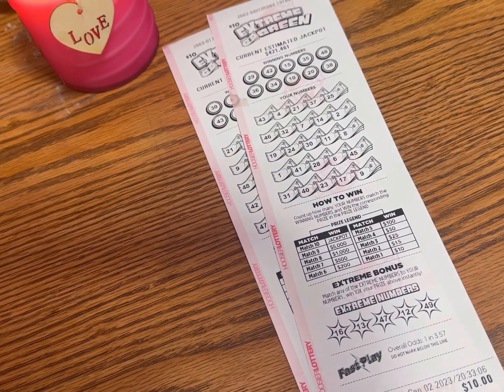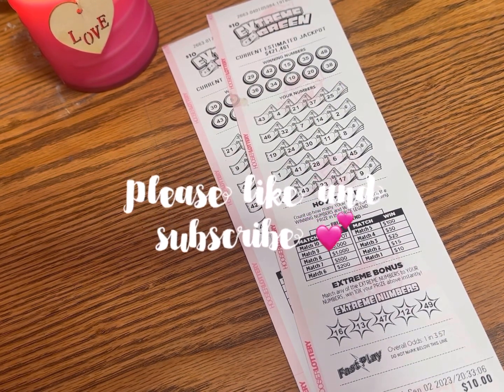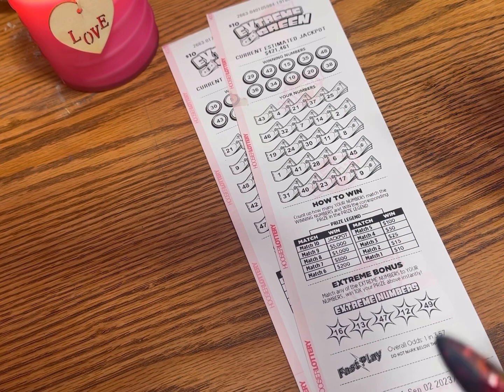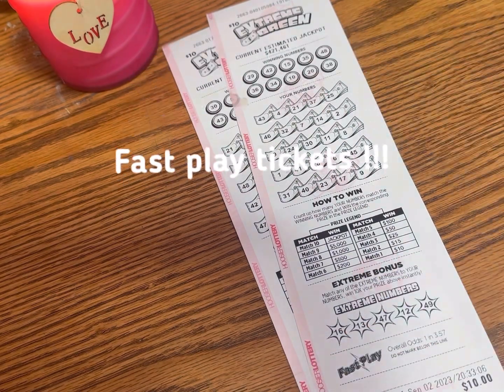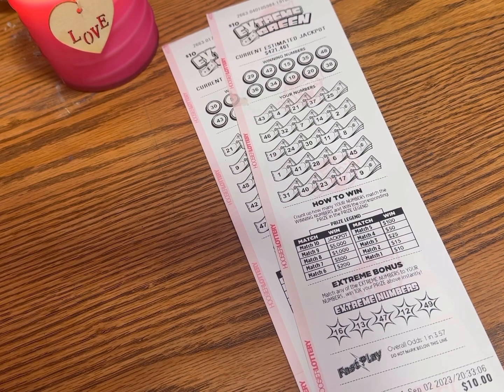What's up YouTube? This is Nicole. Thank you so much for coming back to my channel. I am just gonna talk about these cool little Fast Play Lotto tickets. If you've never heard of these or never seen any of these, they're exactly like a scratch-off ticket but they're from the machine — they are called Fast Play.